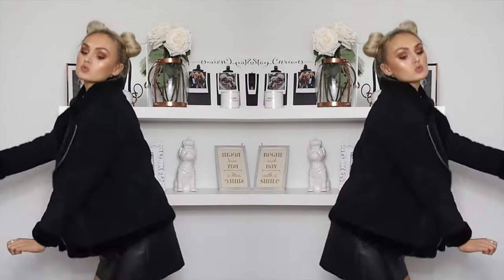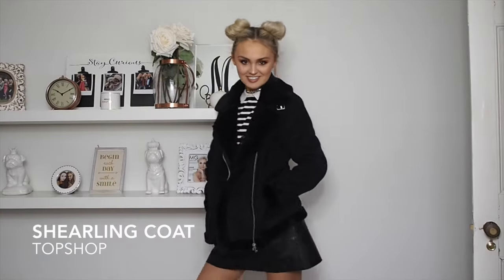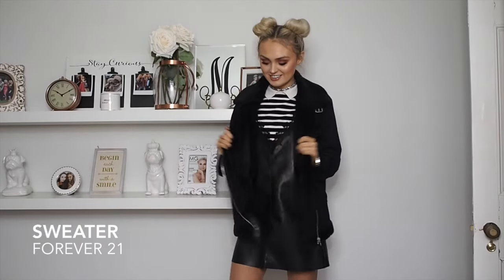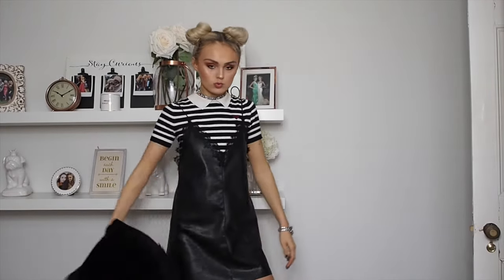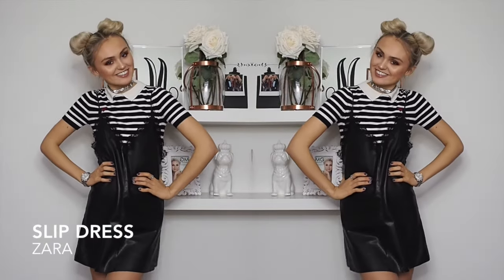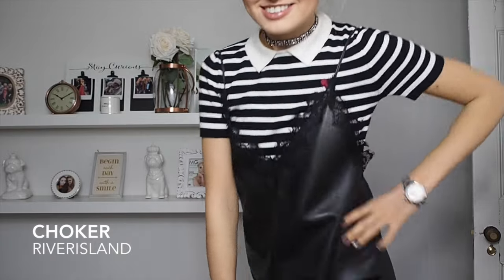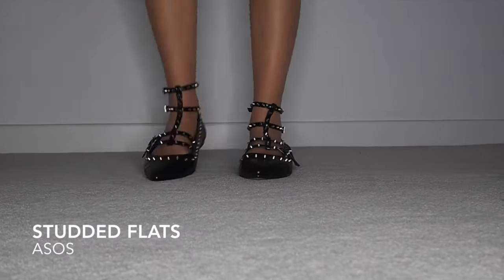For today's outfit, I was feeling very monochrome — I've got a Topshop shirt, a Forever 21 little sweater inspired by Comme des Garçons with a little heart, a faux leather dress from Zara, a River Island choker, and my beautiful Valentino-inspired flats from ASOS. See you next time!